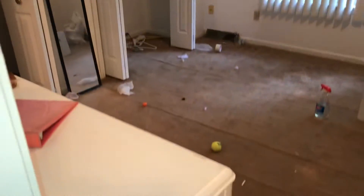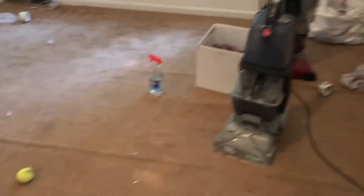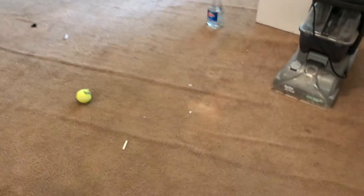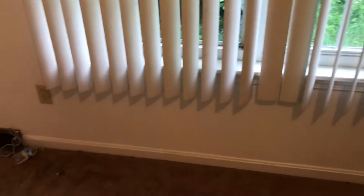You have the first bedroom upstairs. All the trash needs to be removed. Carpeting — I would suggest replacing, or just stretching it and having it cleaned good. You've got three burned out light bulbs. We need a complete paint job in here. Blinds and windows are in good shape.